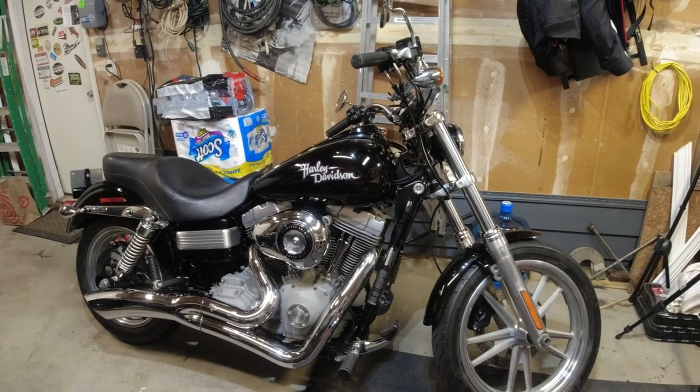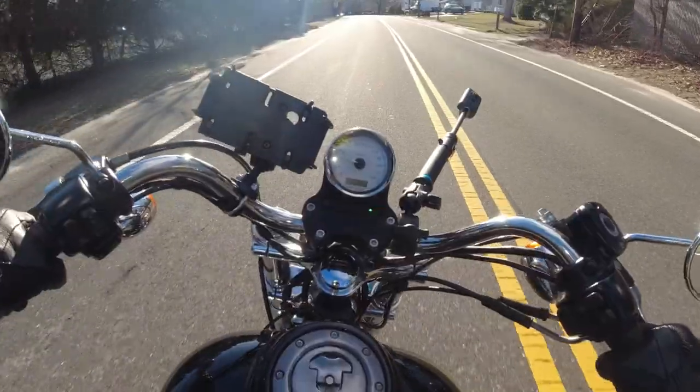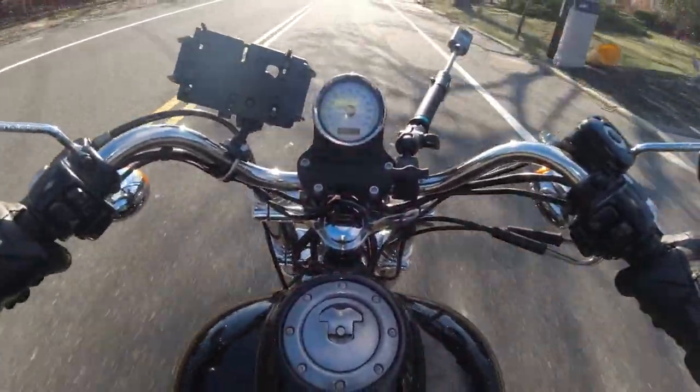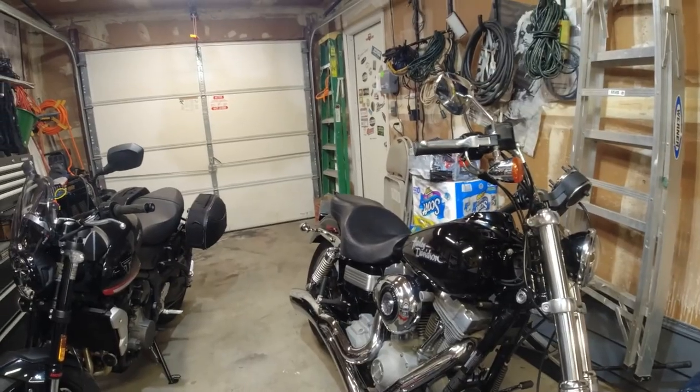I can't wait for the weather to warm up and get out there and ride. Thanks for tuning in everyone, thanks for checking out the video, and thanks for dealing with me all these months as I kept talking about a new bike and never delivering — but here it is, we got one! Alright guys, I'll catch you next time, thanks again, have a great one.